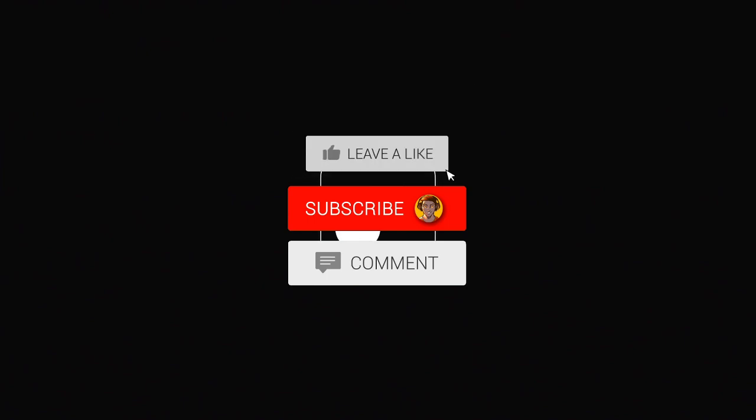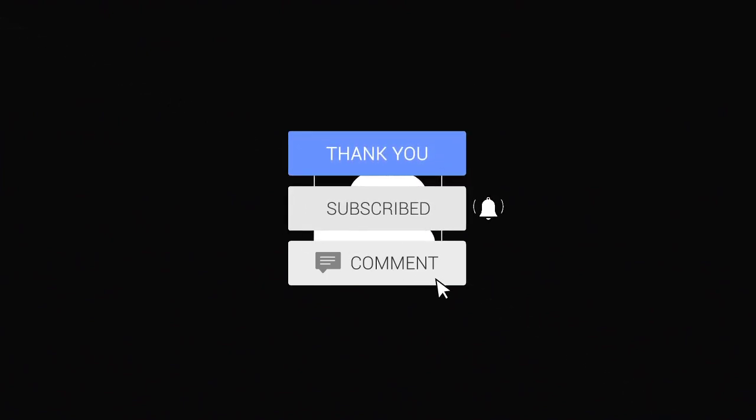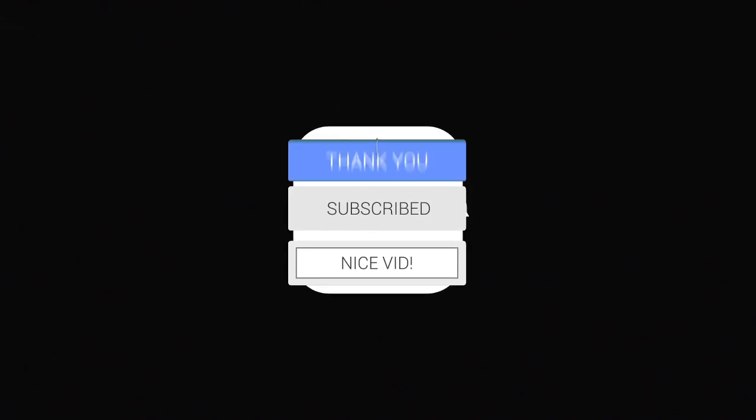Just before we get into the video, if you guys could support me by liking this video and also subscribing to the channel, let me know what's your favourite feature about this update. So let's quickly go over the things in this update. iOS 14.5 has been released and the things that are new are Face ID, Unlock with Mask, new emojis, sharing lyrics from Apple Music, app tracking transparency, and quite a bit more.